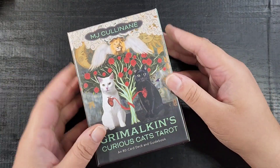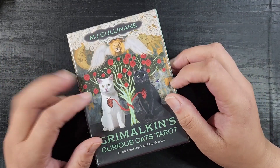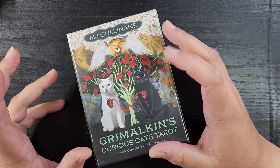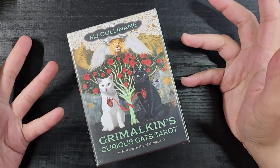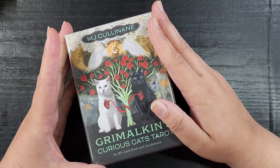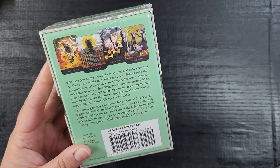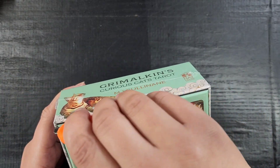I actually have the majority of this person's decks saved in my wish list but I've never pulled the trigger on one. When I saw this one I was like, you don't have a cat tarot and you love cats, so I got it. I'm really excited to cut it open and see what it's like with you guys. It is based on the Rider-Waite-Smith, so I think it's going to be a very cool, straightforward, hopefully easy-to-read deck.